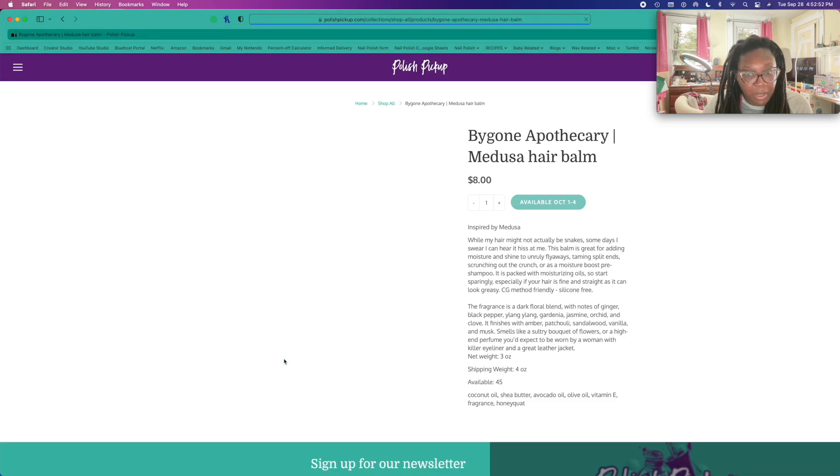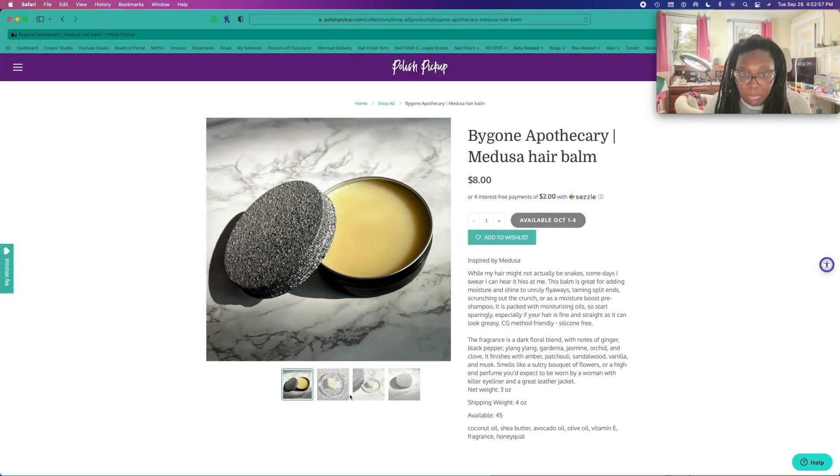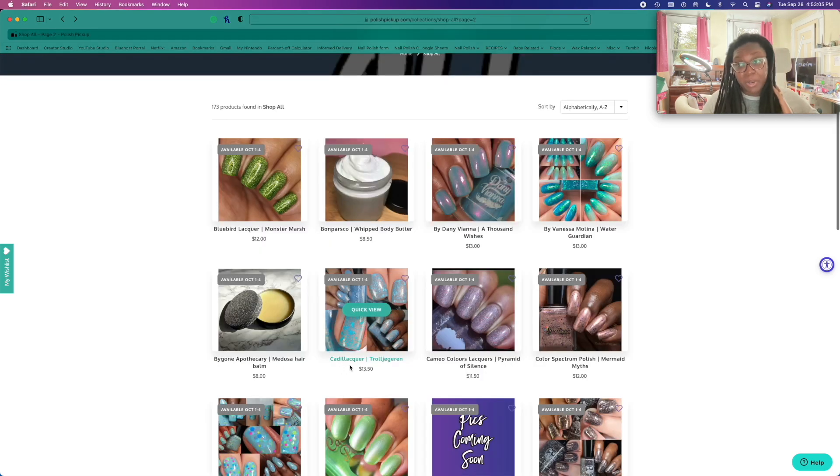Okay, Medusa Hair Balm — what's this? This probably won't work on me. When I say it probably won't work, I mean I'll probably have to get a glob and it'll get stuck in my locs. So that's why I say it probably won't work on me.